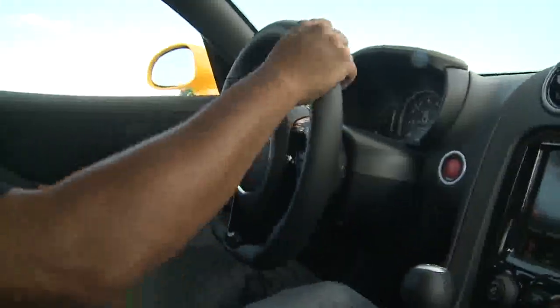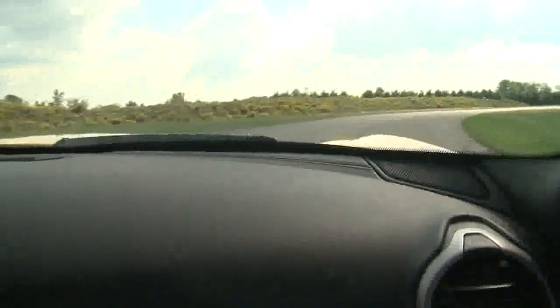It's the kind of car you don't have to drive at 9 tenths to fall in love with. I'm falling in love with it, and I'm driving at 3 tenths here.